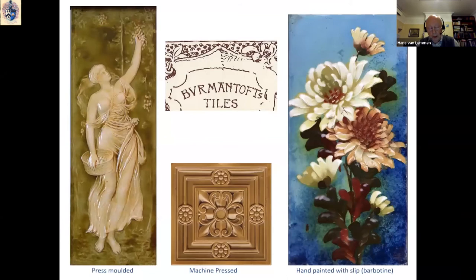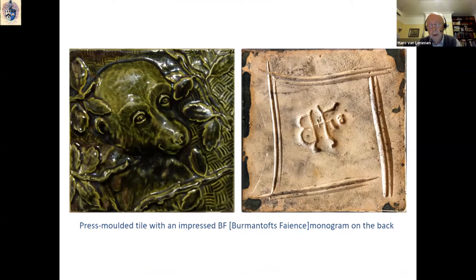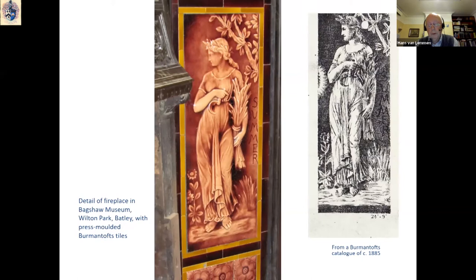Functional and decorative tiles were also produced in great numbers. They could be press-moulded, as seen on the left; machine-pressed, in the middle; or they could receive very fine decorations applied with liquid slip, known by the French term barbotine. Press-moulded tiles are often marked on the back and you can see they often bear a BF monogram, of course standing for Burmantofts Fireclay. Ornamental tiles were also used in fireplaces, where they created a fire and dirt-proof surround, and the ornamentation would add a decorative effect to the interior of the room.